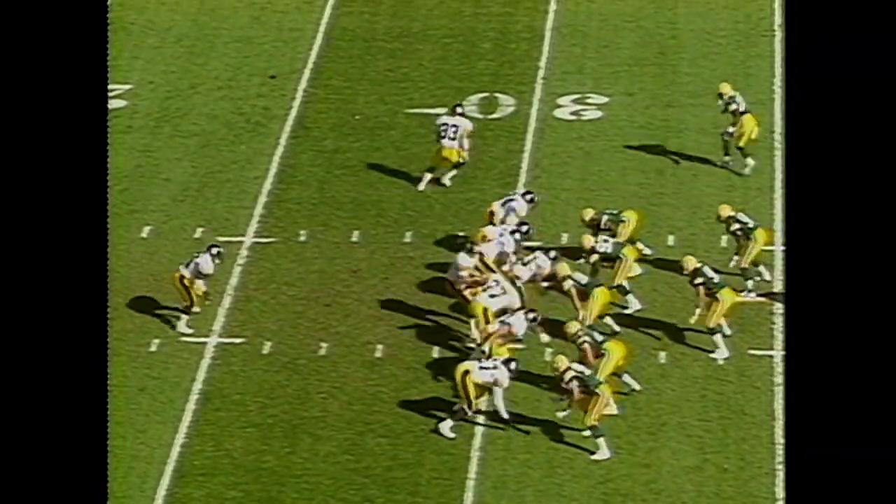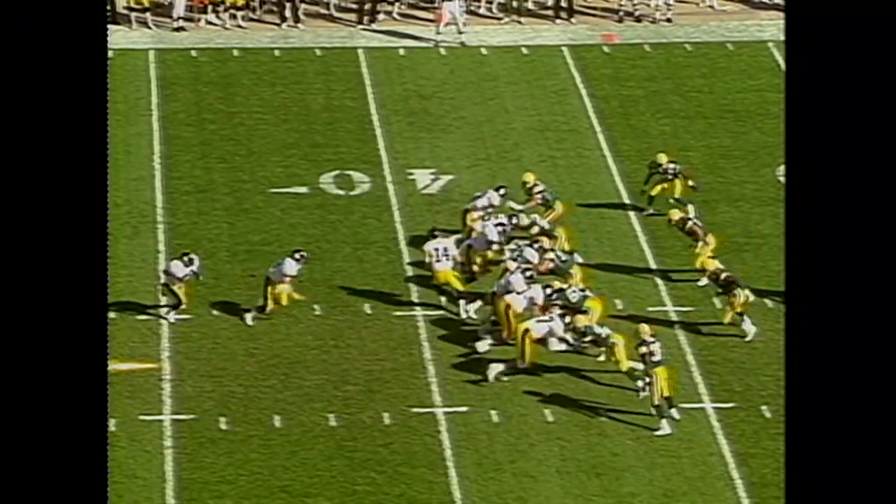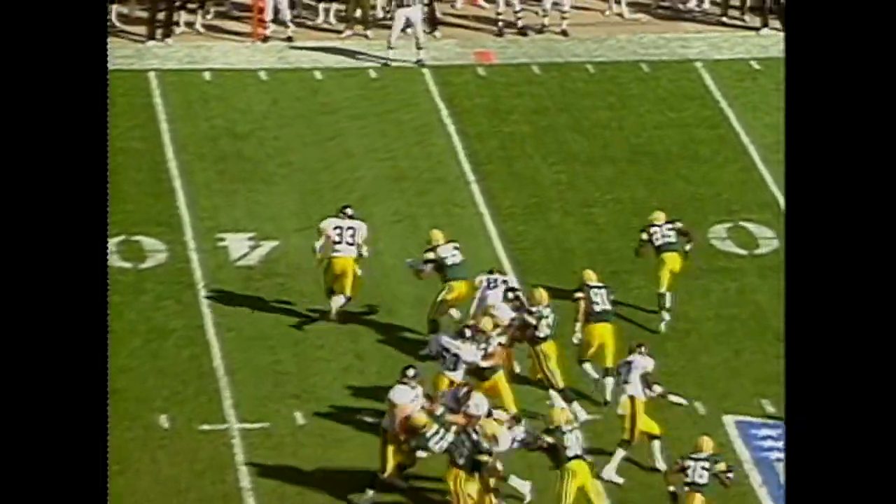Second down and five, Hodge is in motion. And here is Barry Foster. And here is Hodge to the outside — has the first down.